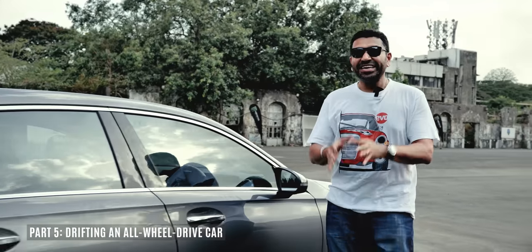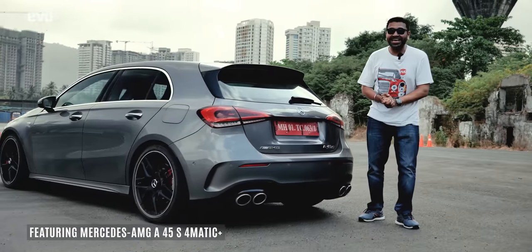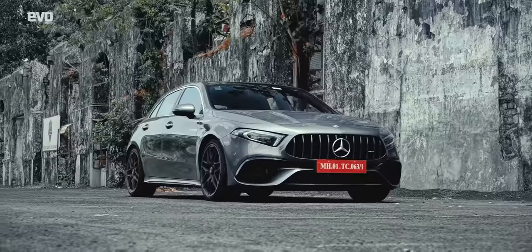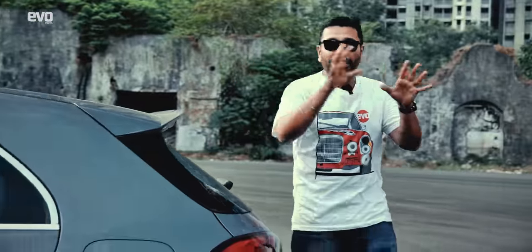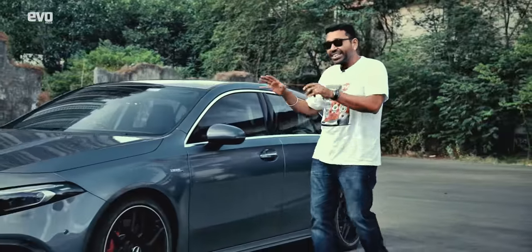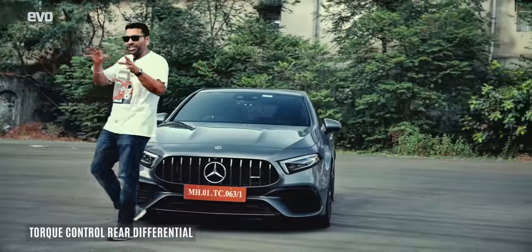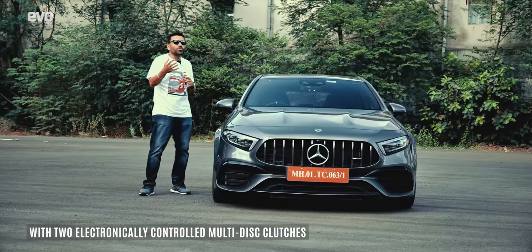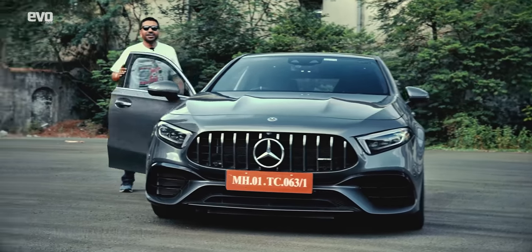And now for the fun bit — drifting. Drifting is an advanced driving technique and for that we are going to jump into the A45S AMG with drift mode. Unlike the big brothers, the E63 and the C63, where the front axle is decoupled completely and it becomes only rear-wheel drive, the A45S remains 4MATIC — all-wheel drive — all the time. But the secret sauce is the special diff, which can send power to the outside and inside rear wheels depending on what you want to do and your skill level. It is very advanced torque vectoring.